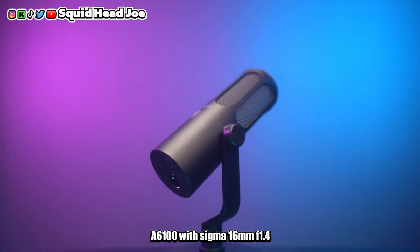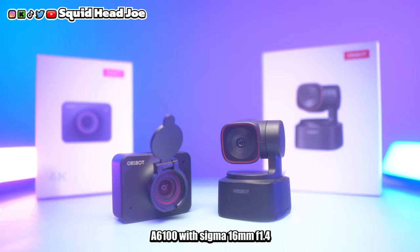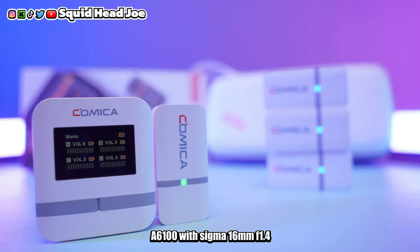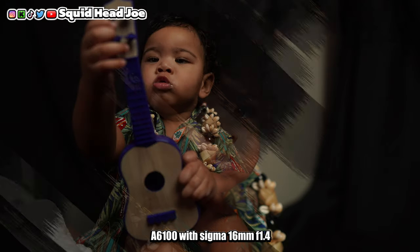More recently I've been using the Alpha 6100 for photography — thumbnails, product reviews, photos of my son. It's the only camera I have with a viewfinder, and I like its color science. That said, it's an older model and if I were to upgrade I'd probably sell it toward the Alpha 6700 for photos, since I think the ZV-E10 Mark II is better suited for video work.